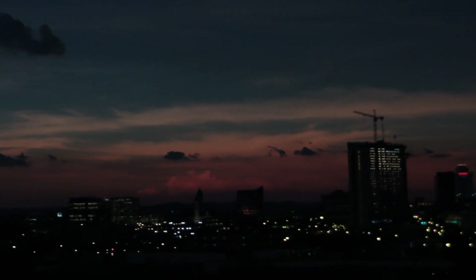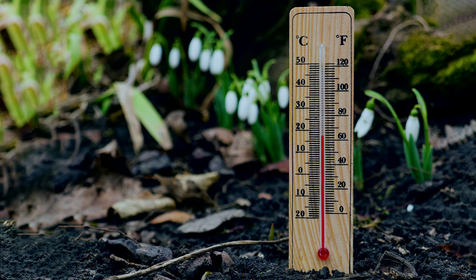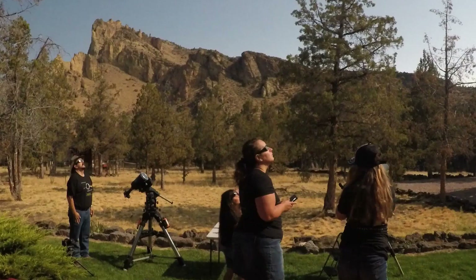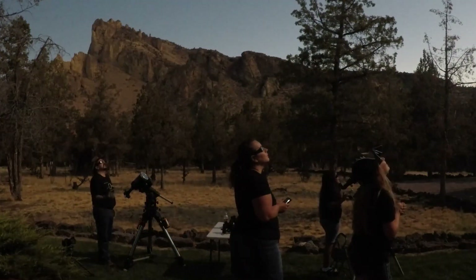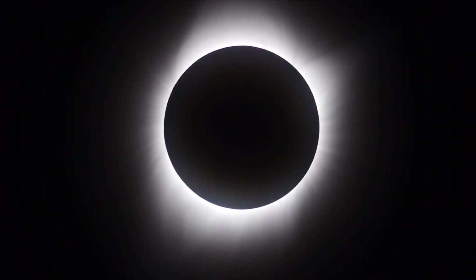During totality, you can see a 360-degree sunset, feel a substantial drop in temperature, observe stars and planets, and witness day turning to night, complete with strange behavior from birds and animals who believe that dusk has fallen. For many, it's the experience of a lifetime.